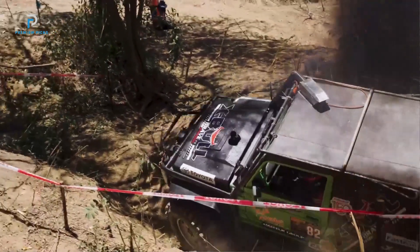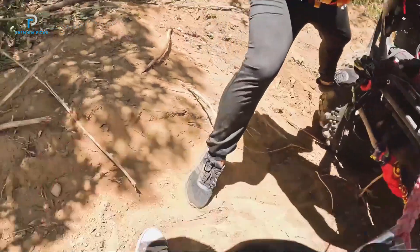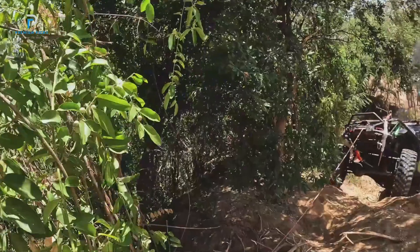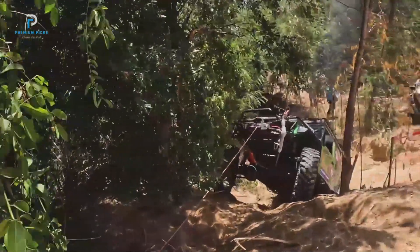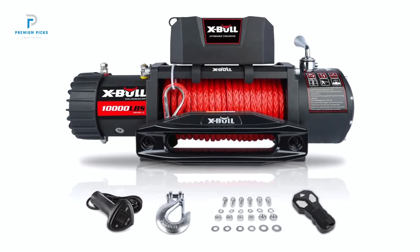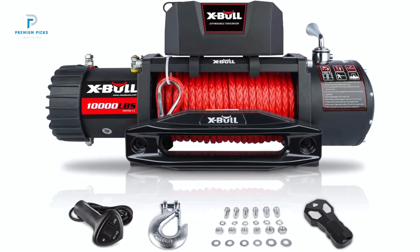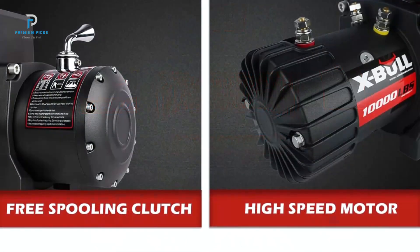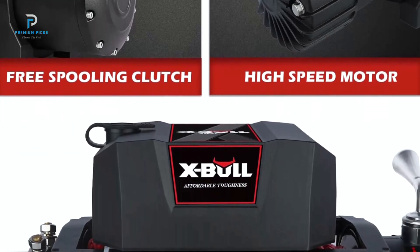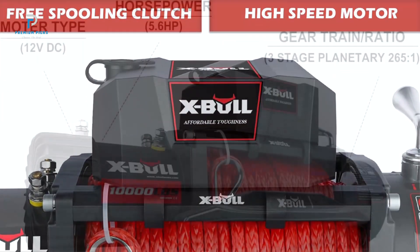The XBull Winch is equipped with a 4.5-kilowatt, 5.6-horsepower permanent magnet DC 12-volt motor, providing a powerful pulling capacity of 10,000lb. Whether you're pulling a stuck vehicle or navigating extreme off-road conditions, this winch's motor ensures strong and consistent performance. Its 265.1 gear ratio and three-stage planetary gear system enhance pulling power, delivering a smooth and efficient winching experience no matter how challenging the conditions.